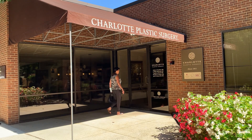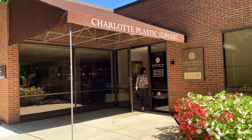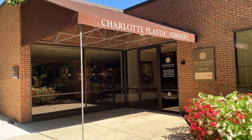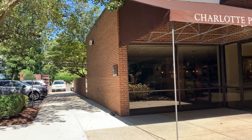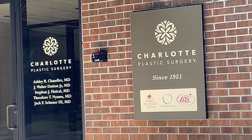Charlotte Plastic Surgery, located on Randolph Road, offers a free Vizia skincare analysis to show how much sun damage is on your face. Today I will be going to get my free skincare analysis and to see how much damage I have from the sun. I'll also be learning more about skincare and some secrets to healthy-looking skin as you age.